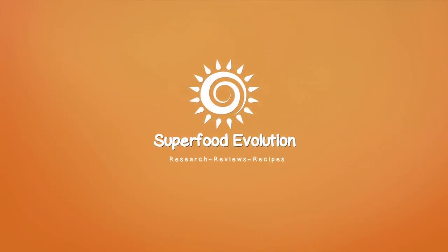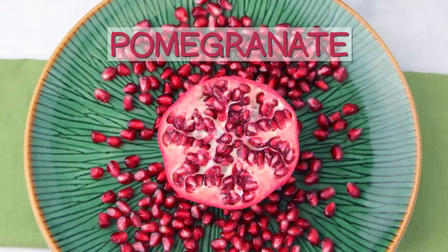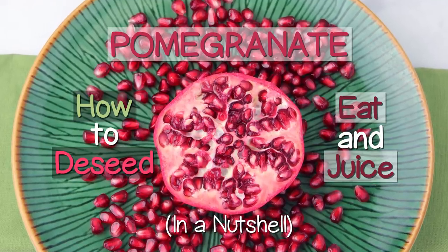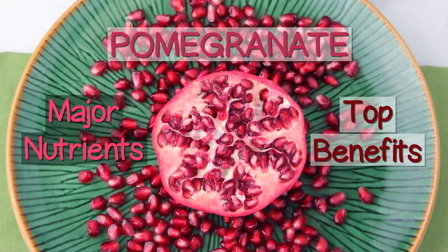Superfood Evolution presents Pomegranate: how to de-seed, eat, and juice them in a nutshell, plus major nutrients and top benefits.